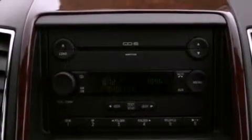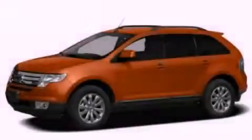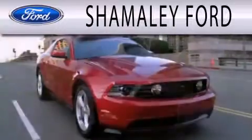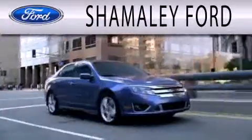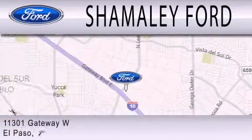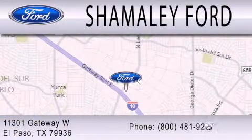This vehicle won't last long at this price. Call and arrange a test drive now. Somali Ford is dedicated to doing everything possible to ensure that the experience you have selecting your next vehicle is as pleasant as possible. We are located at 11301 Gateway Boulevard in El Paso.